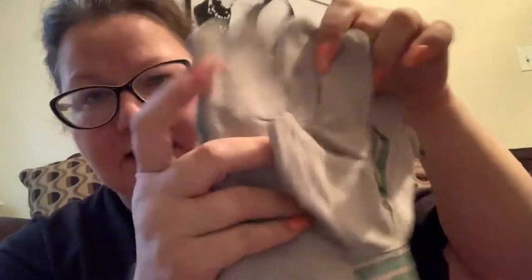Then there are these Hefty, heavy-duty gloves — and they do not smell pleasant.